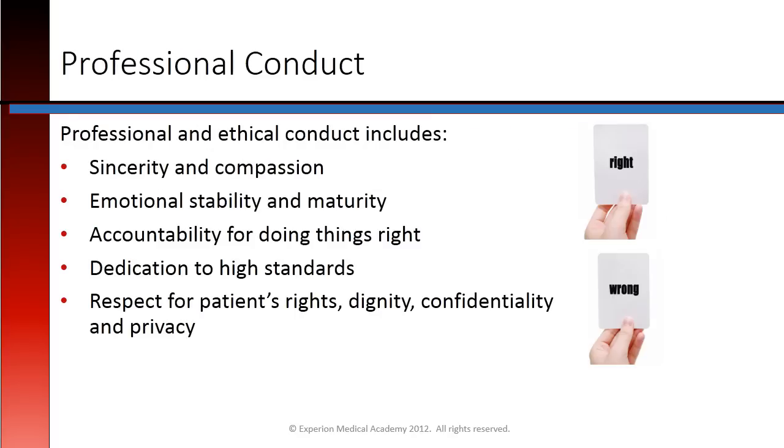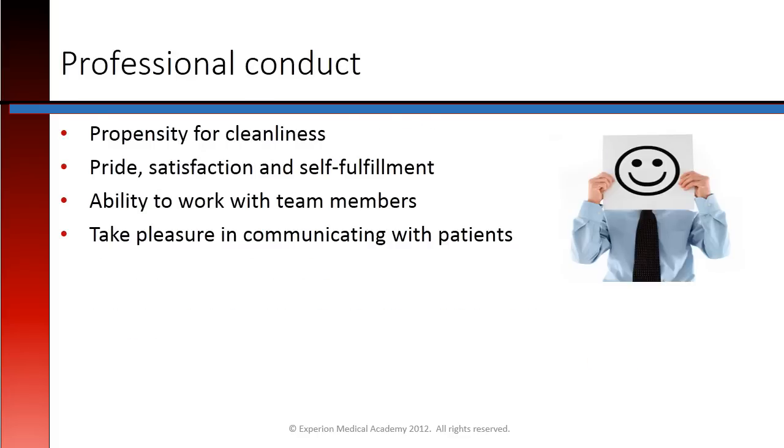Professional and ethical conduct includes showing sincerity and compassion, emotional stability and maturity, having an accountability for doing things right, a dedication to high standards, respect for patients' rights, dignity, confidentiality, and privacy. In addition, a propensity for cleanliness, pride, satisfaction, and self-fulfillment, the ability to work with team members, and taking pleasure in communicating with patients are all important qualities of professional conduct.